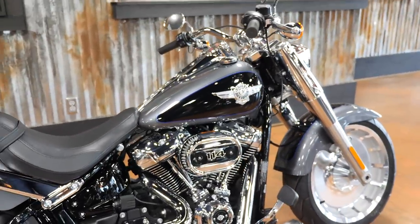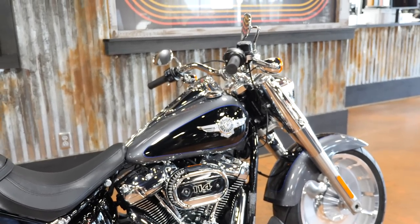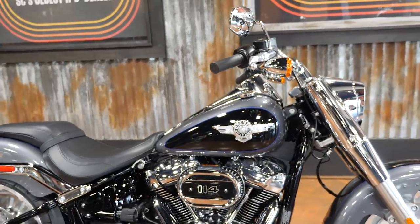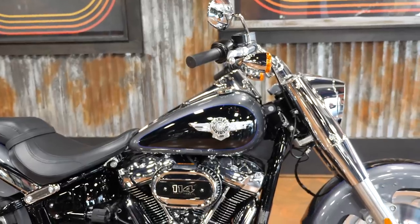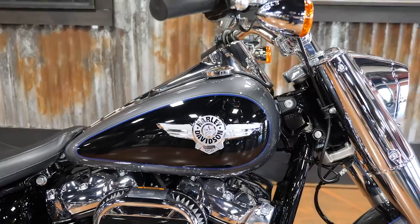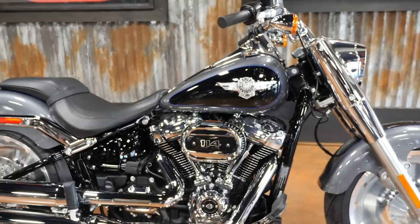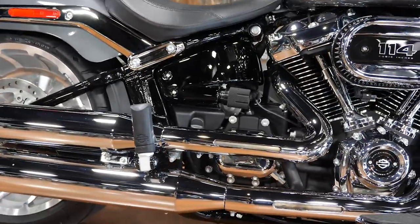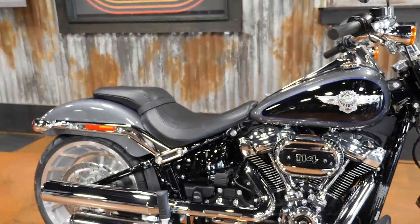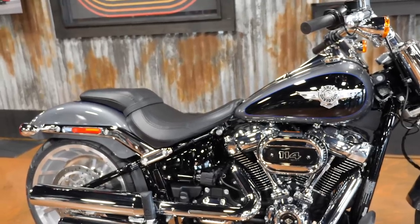I do love this colorway on the Fat Boy. I love the tank badge — we always have to point out the tank badge in these videos because I'm such a stickler for them, and I'm not a fan of some of the ones Harley does. I don't know that I would love that badge on any bike other than the Fat Boy or maybe the Heritage. You do get the big 114 on this motor as well as an adjustable shock. I love that Harley started doing that.